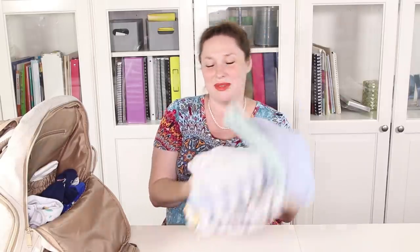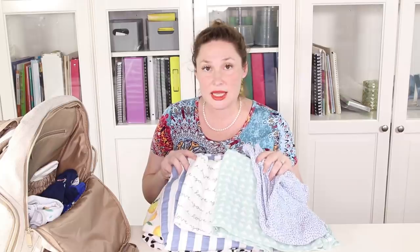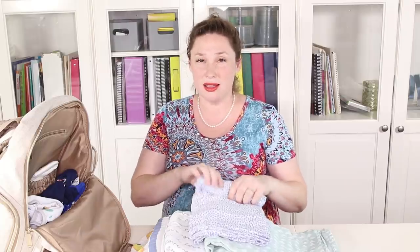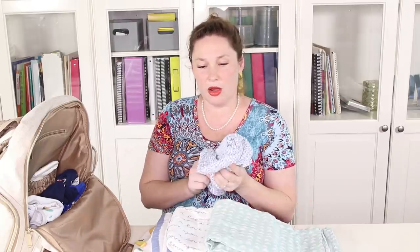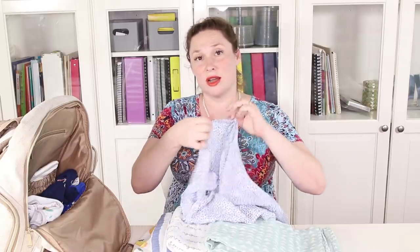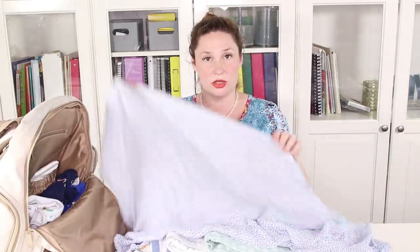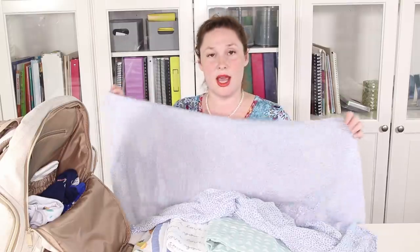What I will definitely be using are these amazing muslin blankets — I use blankets like this for everything. Since I took out the changing pad, if I'm going to change my baby in the car or outside, I'll lay down one of these blankets. I also use them to protect my clothes from spit-up, to cover up when nursing if I can't find my nursing cover, and for swaddling. We use these for basically everything.